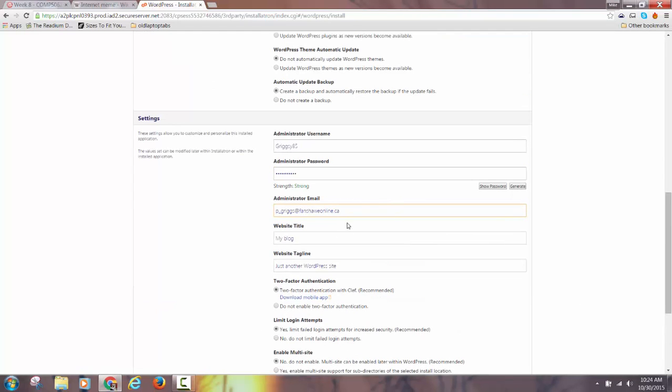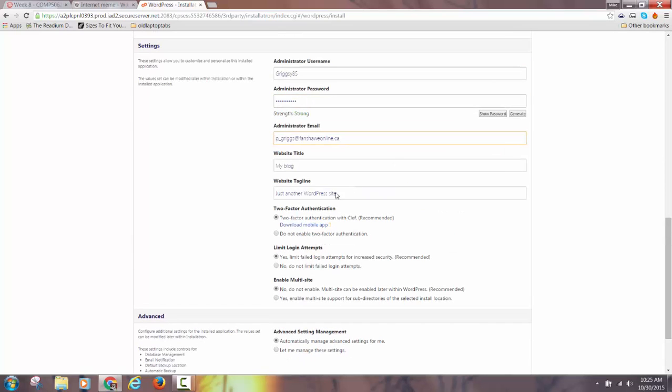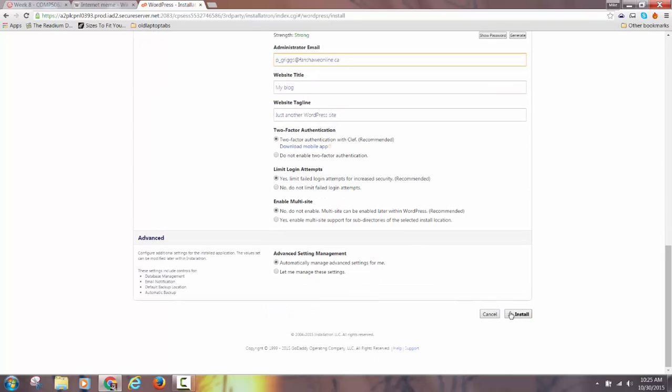Make sure your email is right. I would advise saving your username and password in a text file somewhere, because when you turn in your final project I am going to need that, and you may forget it. Once you've fixed just those fields, click Install.